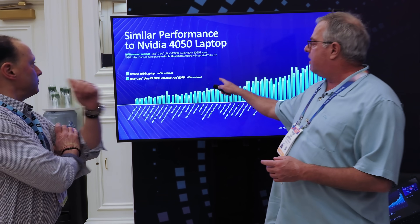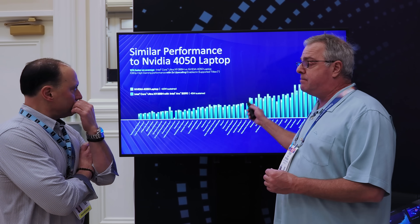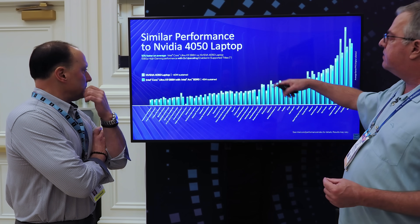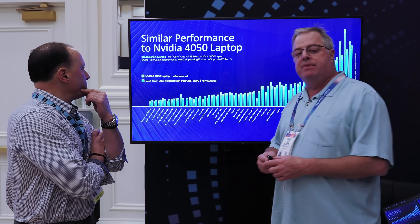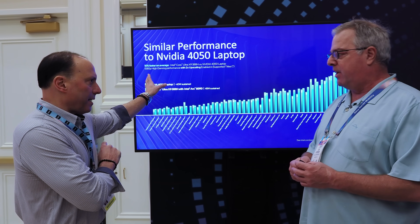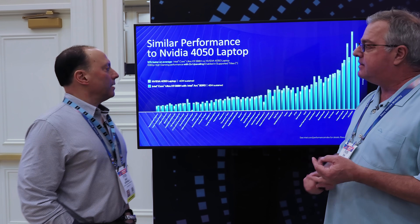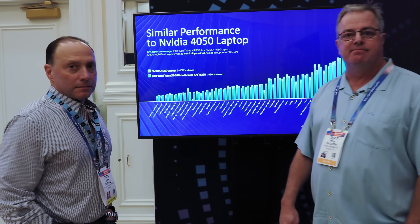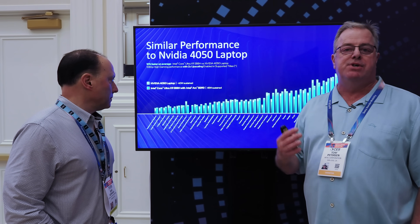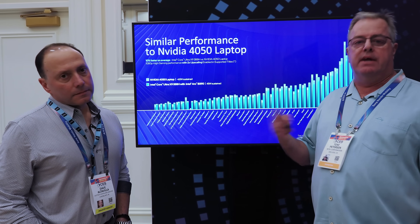The ARC 390 at 45W is trading blows with the RTX 4050 laptop — about 10% faster on average than a 4050 laptop at 60W at 1080p high visual quality with 2X upsampling, so that's XCSS versus DLSS. And in terms of feature support you actually exceed the 4050 because you have multi-frame gen. We're going to support multi-frame gen across our entire Arc family as far as we can — right now starting with Battlemage series.